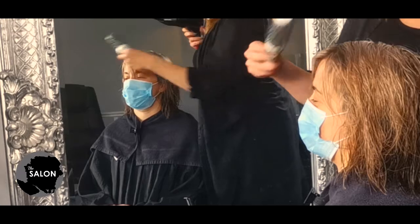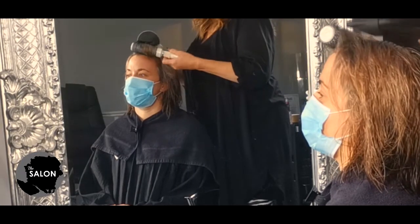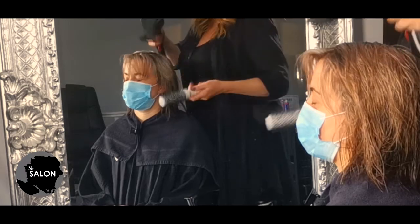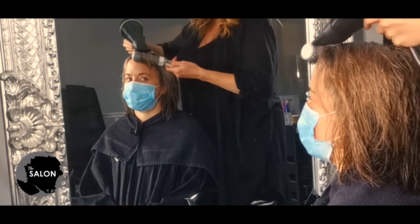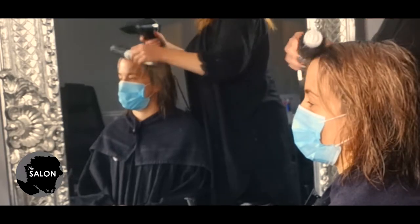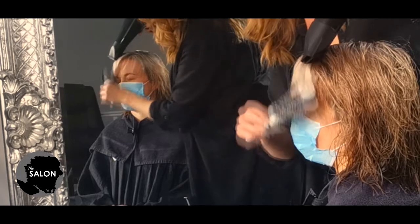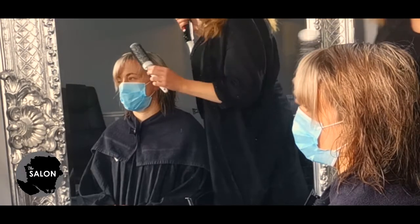When you've taken out some of the moisture, separate your parting and dry off your fringe if you have one. To create smoothness and an organic sense of movement, we are drying Susie's hair the opposite way to the way she wears it. This will give a softer effect and create a natural root lift, and will also stop the annoying fringe flick so many of us suffer with.